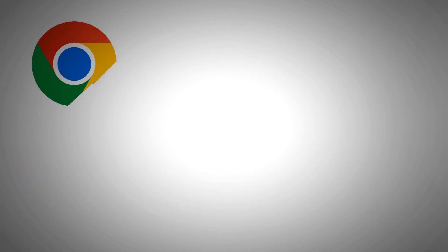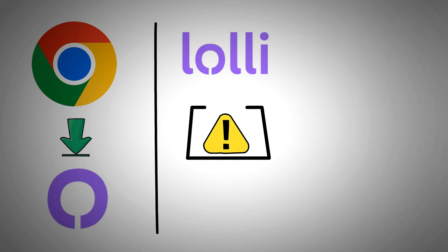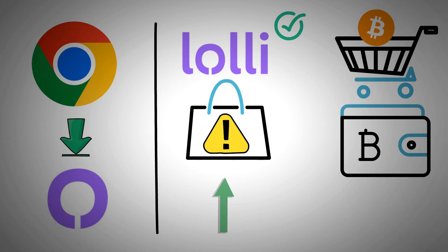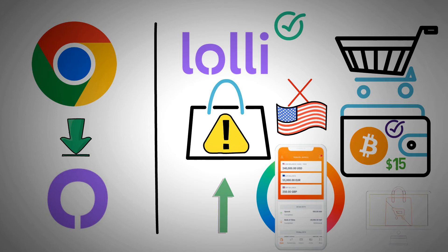To get started, Google Chrome users can download the Lolly plugin. Lolly will alert you to the percentage you may earn back when you shop online. Go ahead and buy anything you've been intending to buy, and using Lolly to make a purchase earns customers free Bitcoin. Your crypto wallet will be promptly credited with Bitcoin earnings. You must have at least $15 in Bitcoin to transfer it to your crypto wallet or straight to a bank account. It only took a few days for me to receive my first Bitcoin reward — check it out if you're a fan of internet shopping.